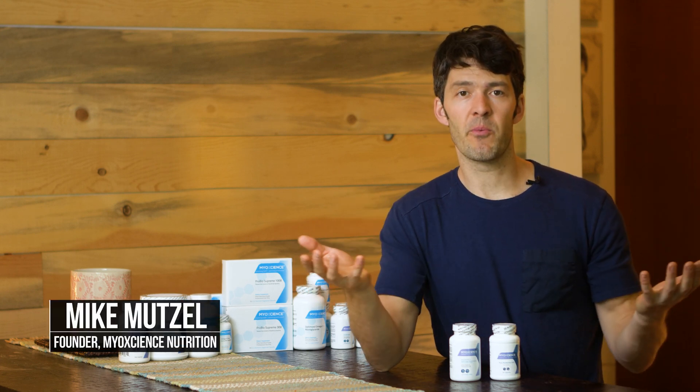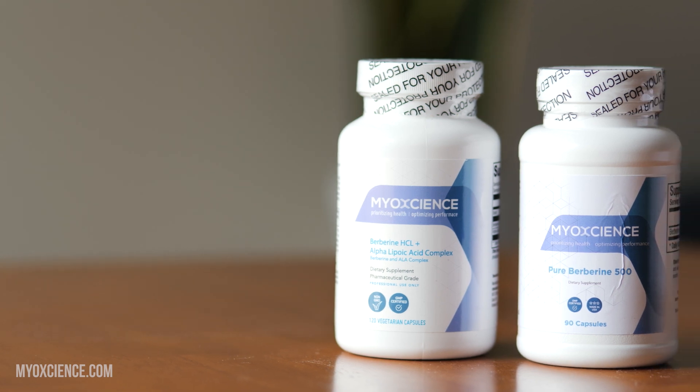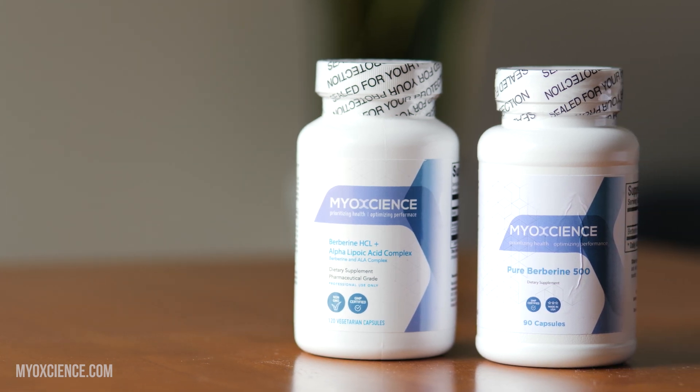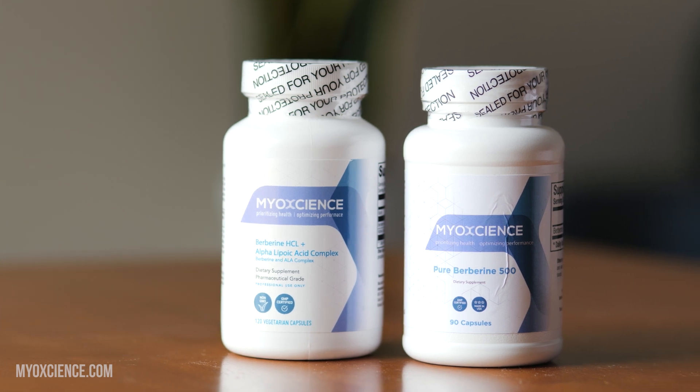So which berberine do you get? We have two different options here. You're probably wondering why two different berberines? And by the way, we're coming out with a third berberine as well. I've loved berberine. It's an amazing natural compound that is really effective.